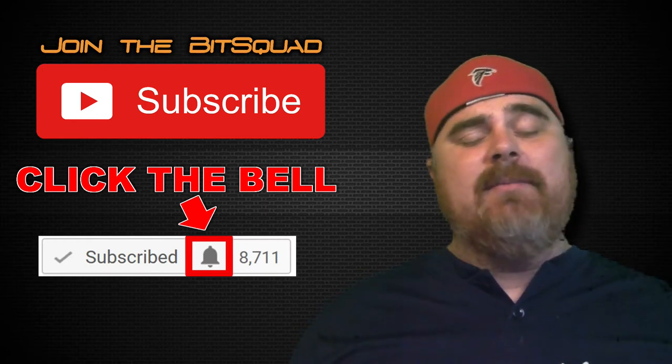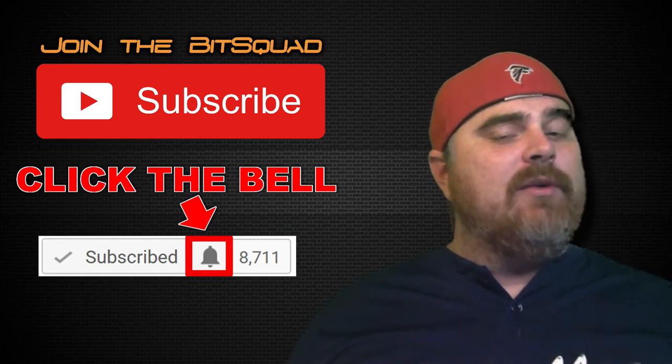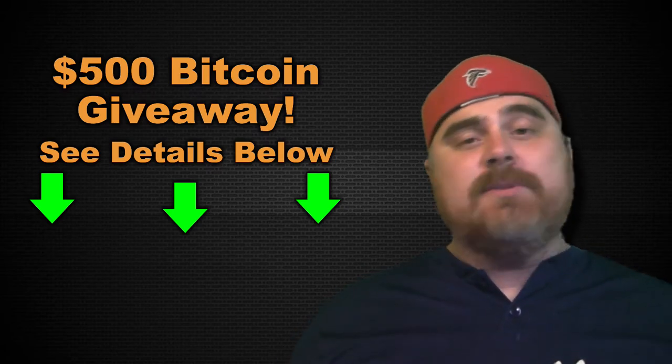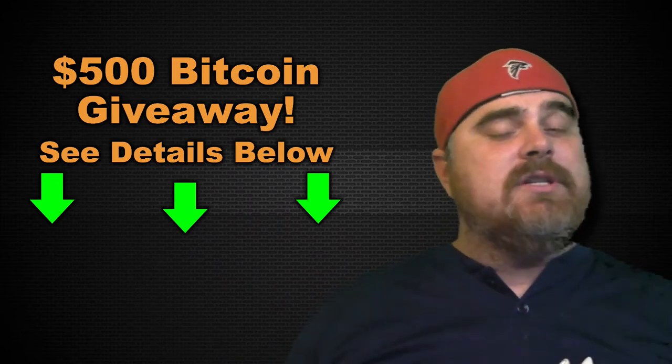Keep in mind, nothing I say in my videos is financial advice and we make these videos every single day. Also, don't forget we are giving away $500 in Bitcoin. All you got to do is be a subscriber and make some comments. You can get more information down in the video description below.